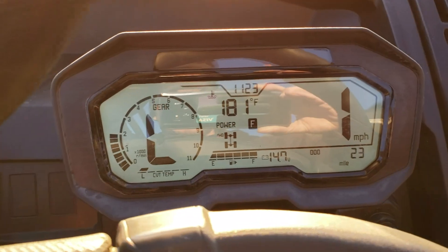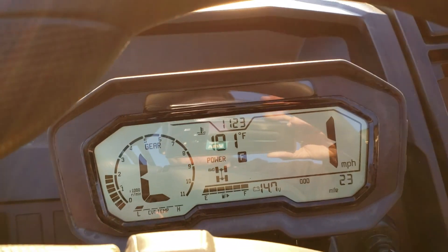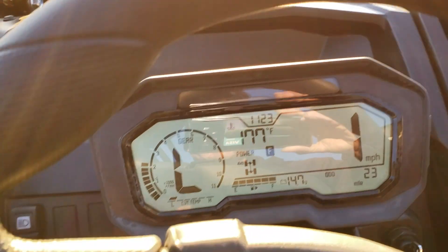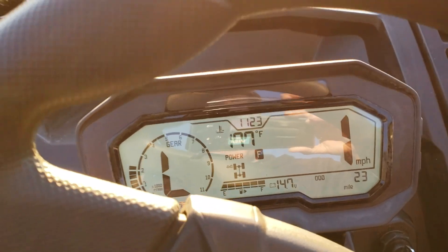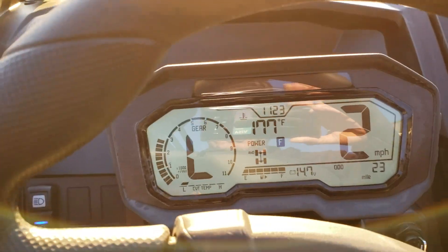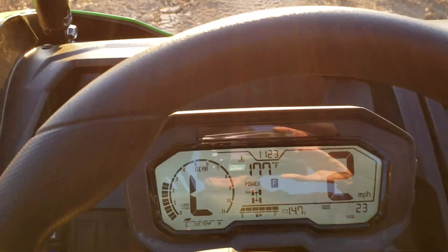CVT not heating up at all. Engine temperatures hovering right around 180. We did about 30 miles per hour coming down that whole thing, about one mile an hour. There we went to two as we got a little steeper right off the end there.